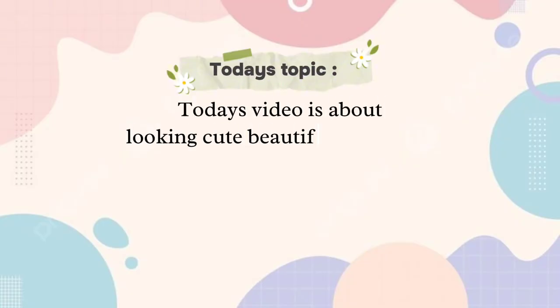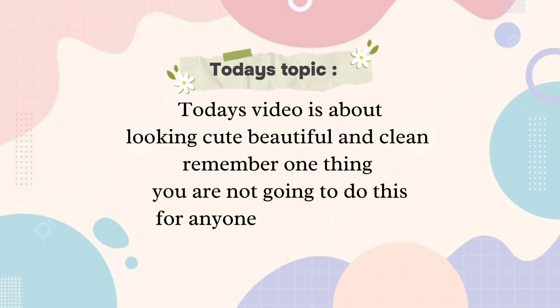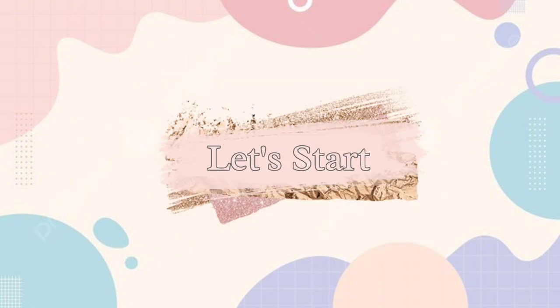Today's video is about looking cute, beautiful, and clean. Remember one thing: you are not going to do this for anyone — you will do this only for yourself and your happiness. Let's start.